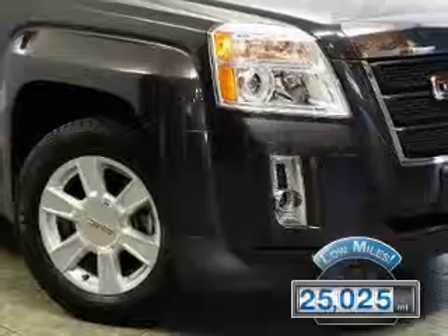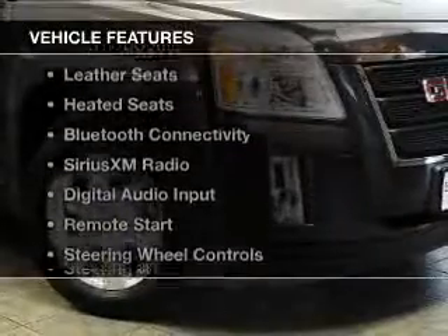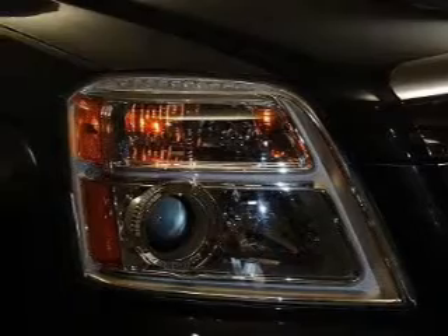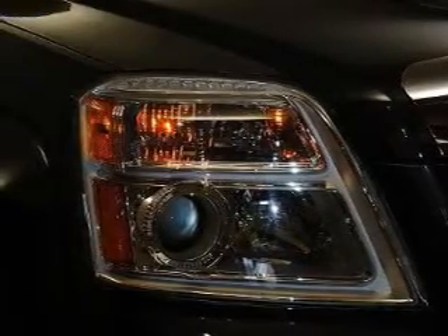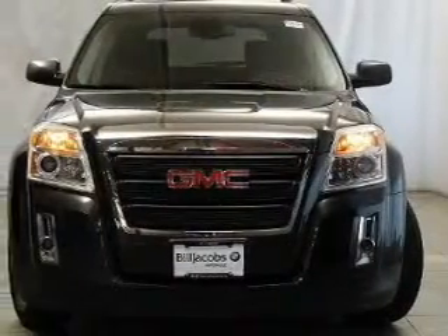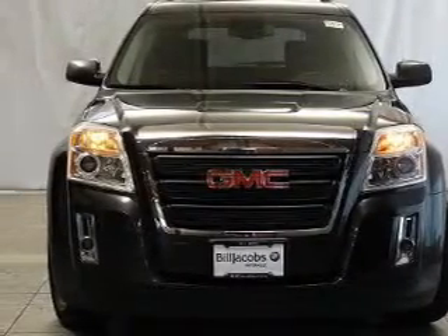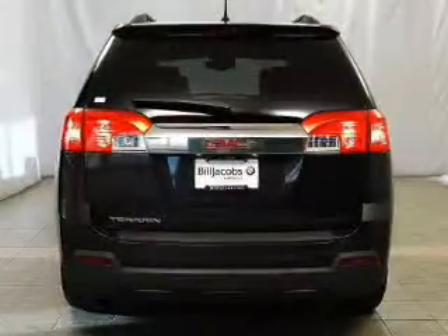this vehicle has a long road ahead. The features include a power sunroof, internet connectivity, leather seats, heated seats, Bluetooth connectivity, Sirius XM satellite radio, digital audio input, remote start, steering wheel controls, and a premium sound system.